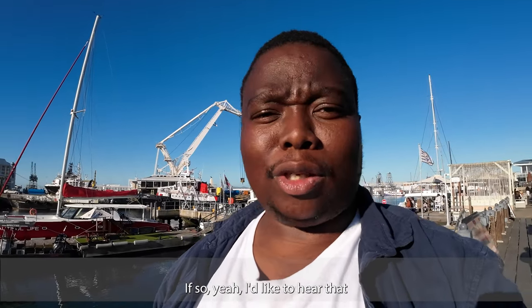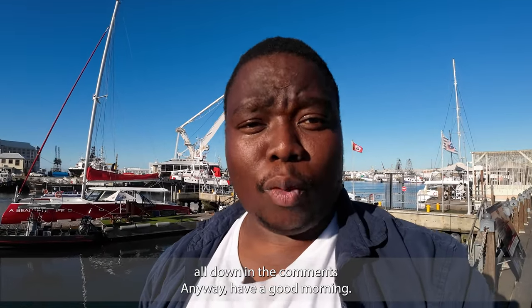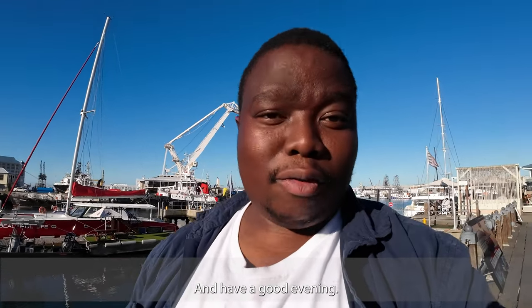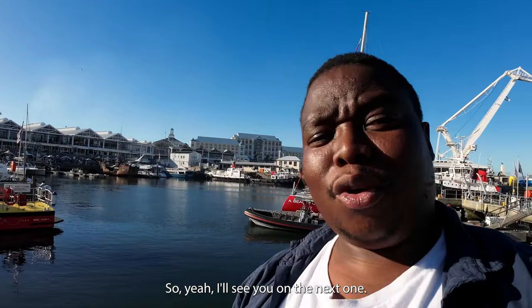Let me know down in the comments. Have a good morning, good afternoon, and good evening. This is Rwando on the road with you, and today's episode was the V&A Waterfront. I'll see you on the next one.